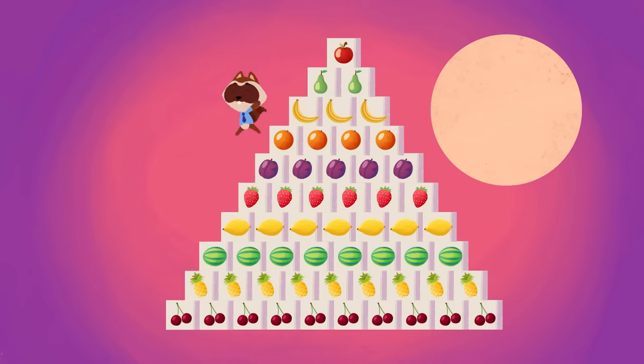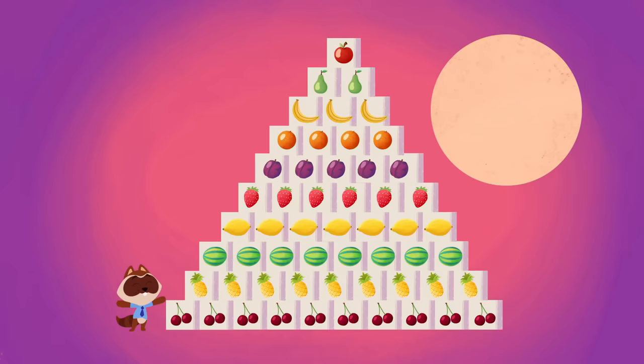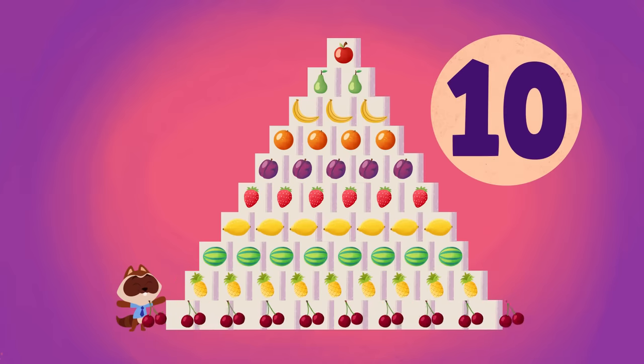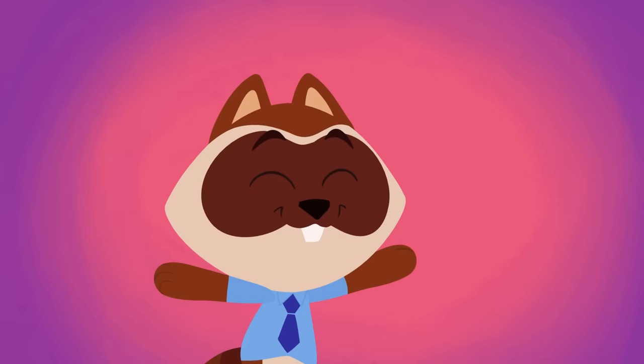One, two, three, four, five, six, seven, eight, nine — ten supermarket fruits!